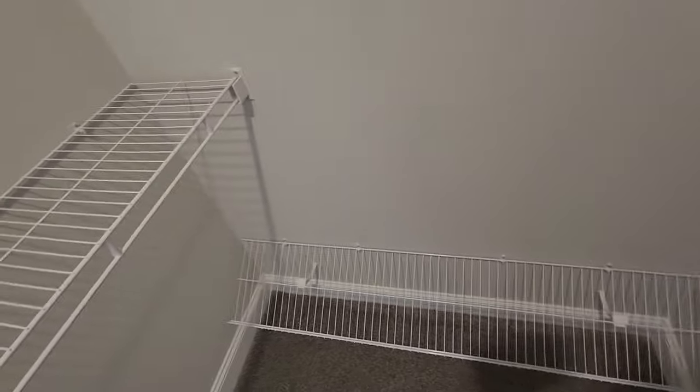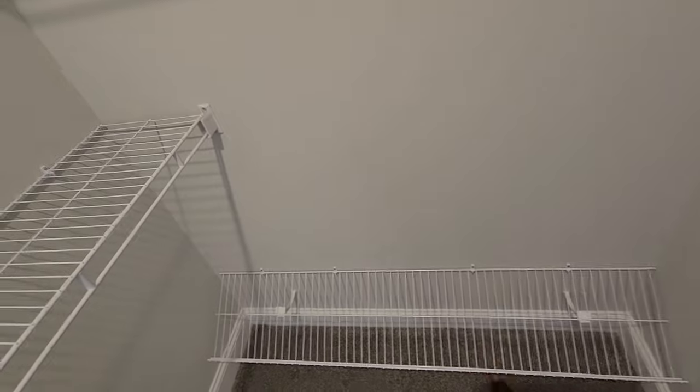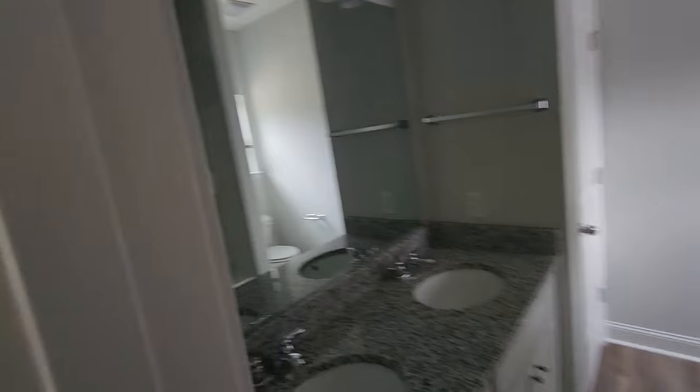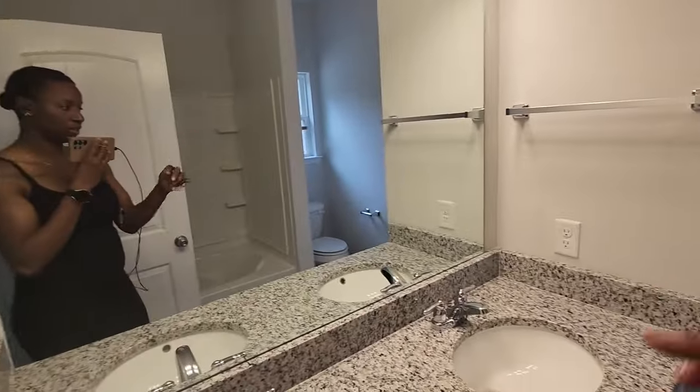And then this one's kind of funky — it has a little stopper; I'm assuming it's for heels or something. I love it. And then the owner's suite bathroom — pretty standard, basic. I'm going to change out those light fixtures and change out all the silver.